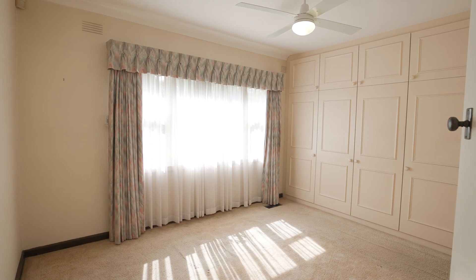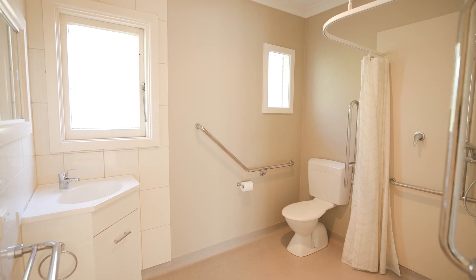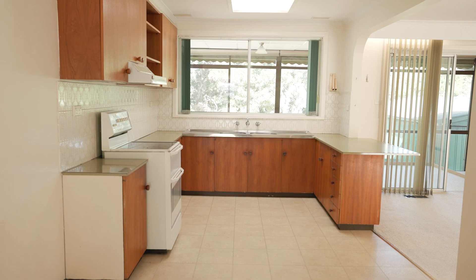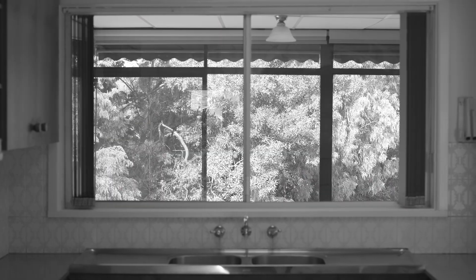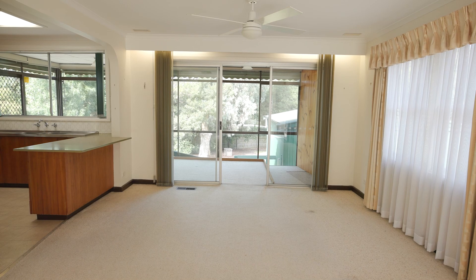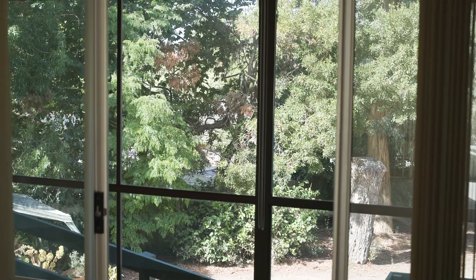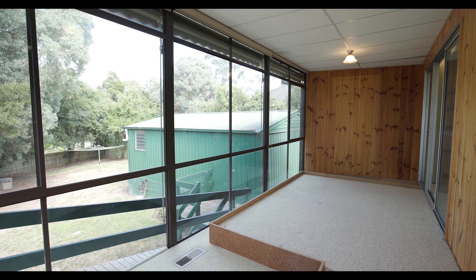As we go inside, we're greeted by three excellent sized bedrooms and they're well-serviced by this renovated and refurbished family bathroom. The kitchen, well, there's plenty of light here and cupboards, and it overlooks the meals, family and living room with a very pleasant aspect onto the back garden. So as a parent, you can keep your eye on the children.